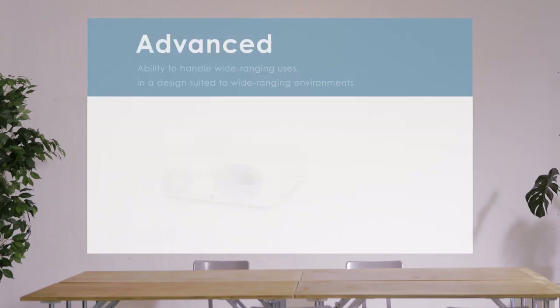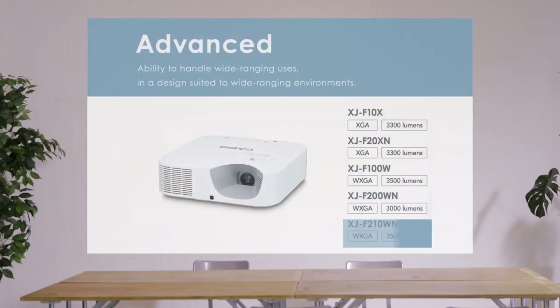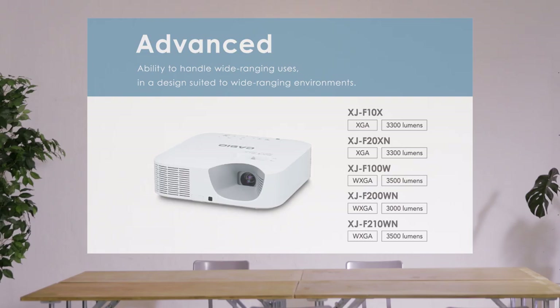Casio also offers five new advanced models with more extensive features such as USB power supply and network functions. They have a huge range of functions and smart operation.